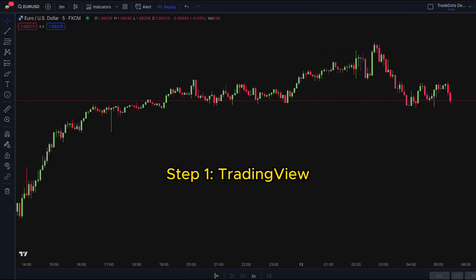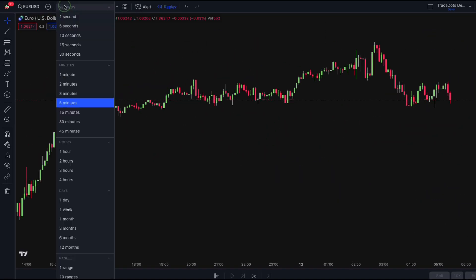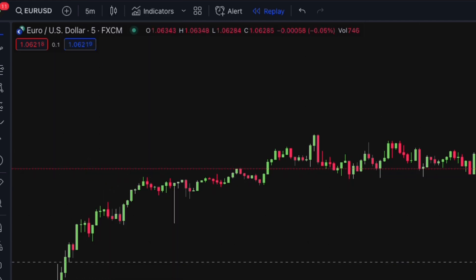First step, go to TradingView. Select a trading pair and a time frame. This strategy is perfect for day traders, and it works best in a five-minute time frame. However, you're free to test it out on other time frames.